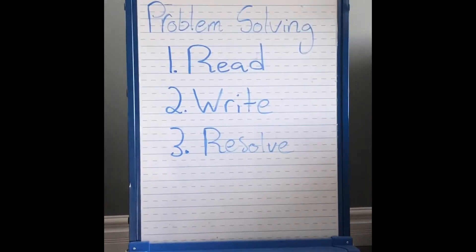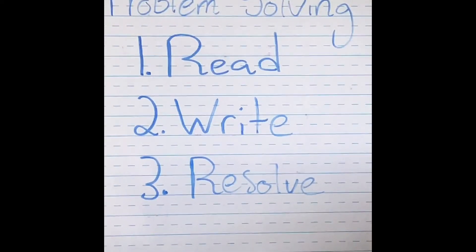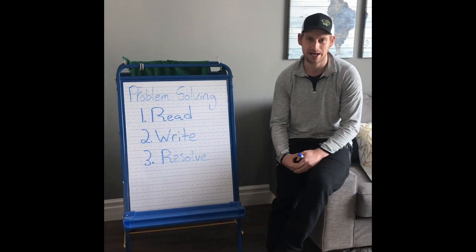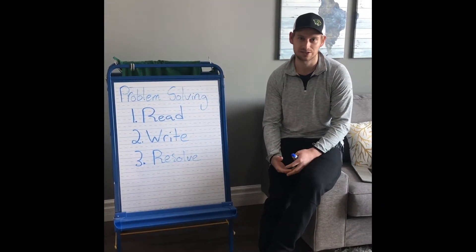So that is what I've written on the board here: problem solving — read, write, resolve. It's always kind of stuck in my head and I use it every time I have a question that I need to solve in math.